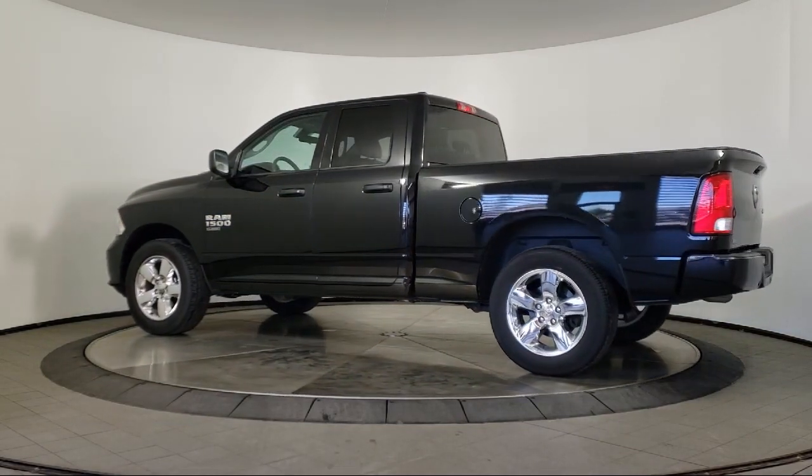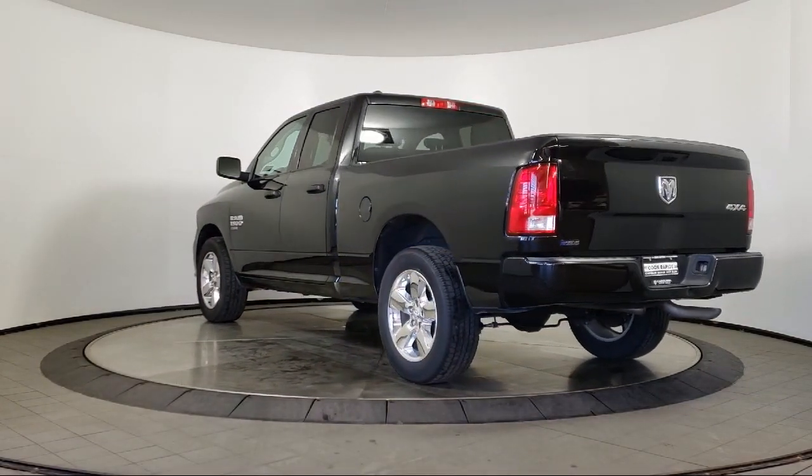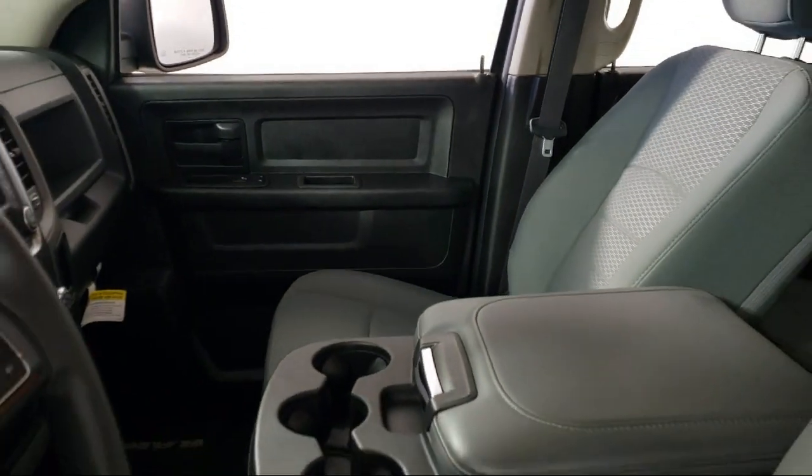It also features active grille shutters, Uconnect 3 with 5-inch display, media hub, integrated voice command with Bluetooth, traction control, and has less than 30,000 miles on the odometer.